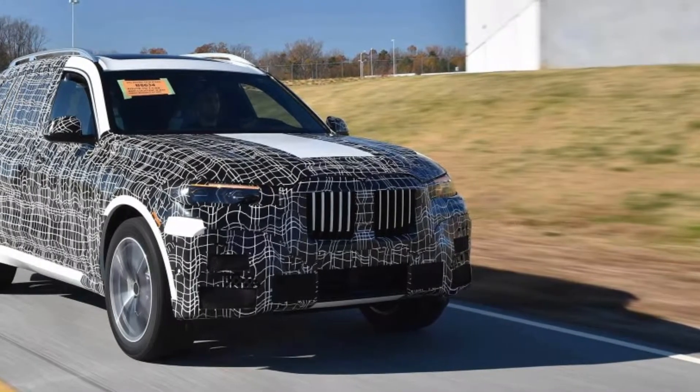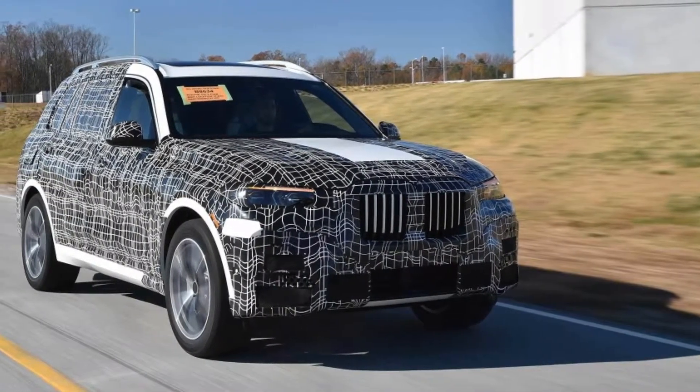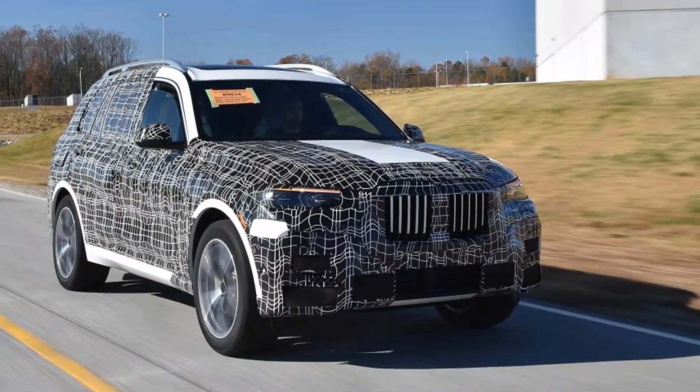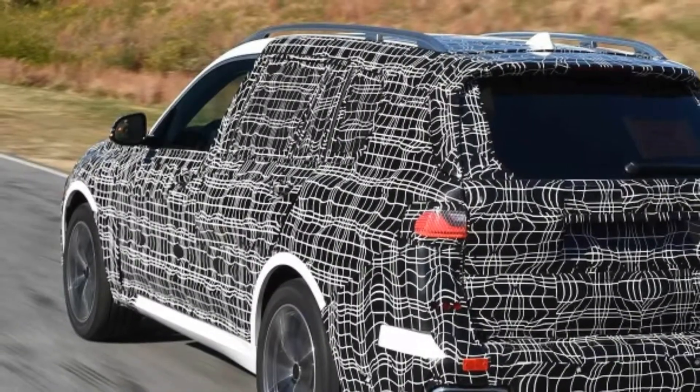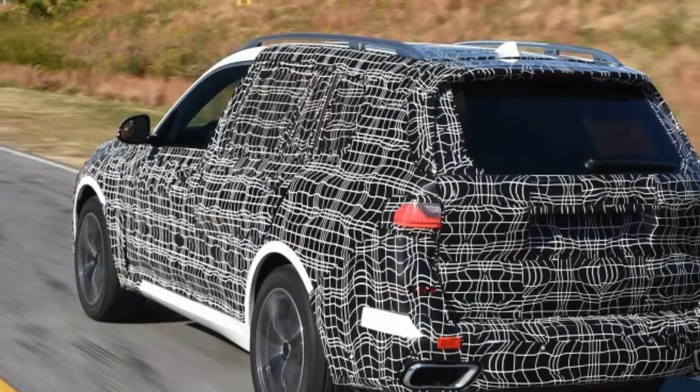The X7 will be Spartanburg's fifth X model, joining the X3, X4, X5, and X6 when it enters full production sometime next year.